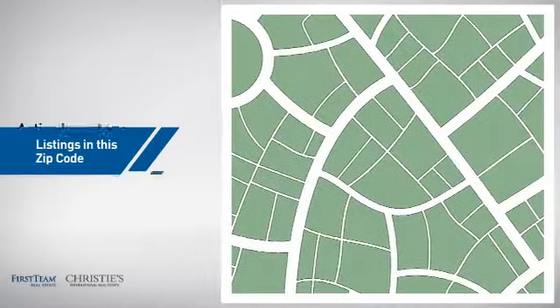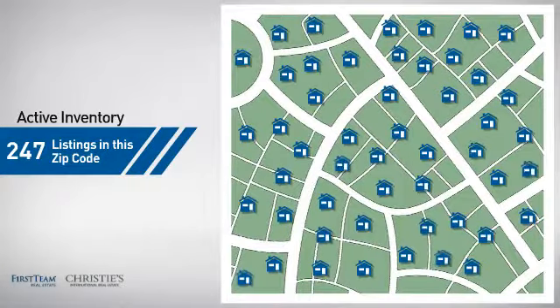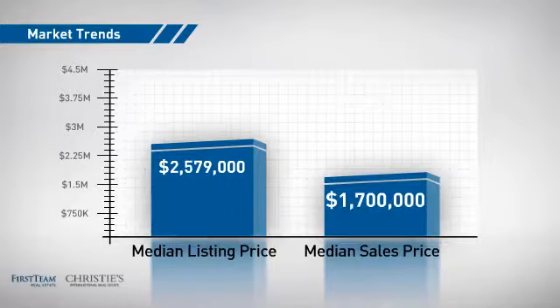Wondering how it stacks up against the competition? There are now just under 250 homes on the market within this zip code, with a median list price of just under $2.6 million and a median sale price of $1.7 million.